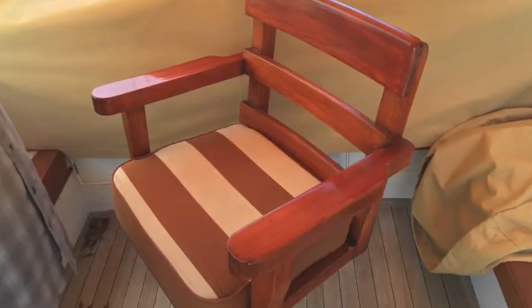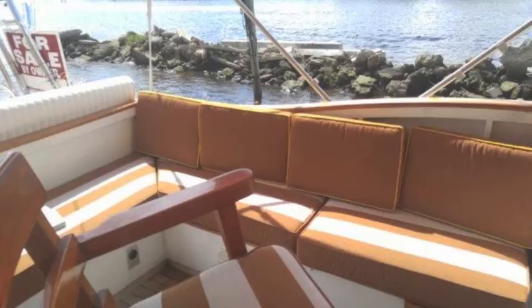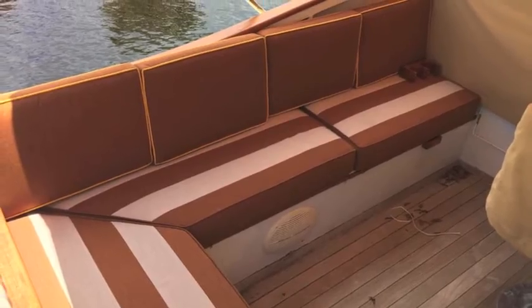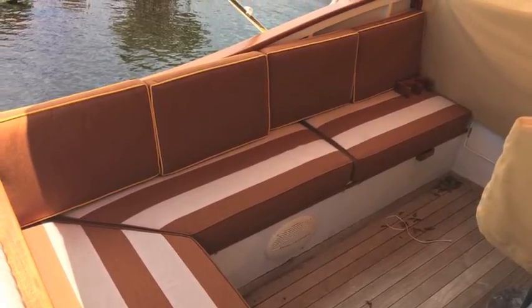Great fit and finish to the wood — beautifully varnished, great bright work, great cushions, great canvas. This is really a special boat, which is pretty much turnkey.